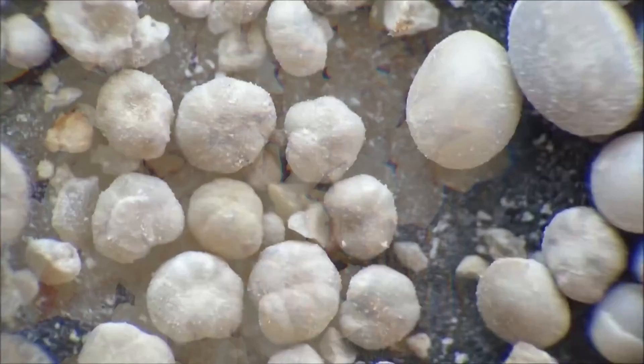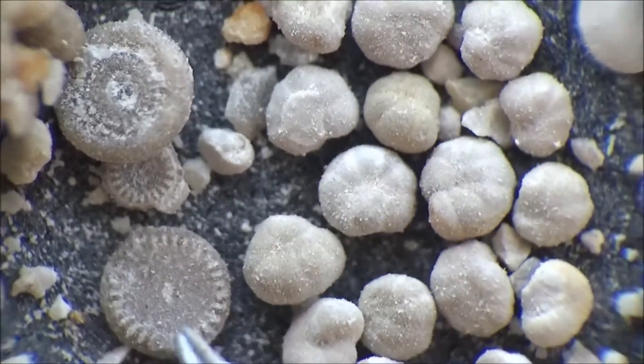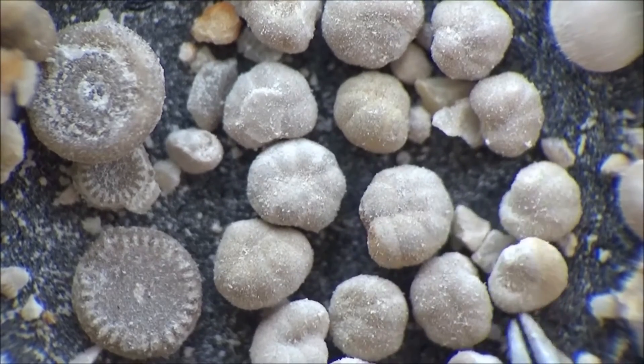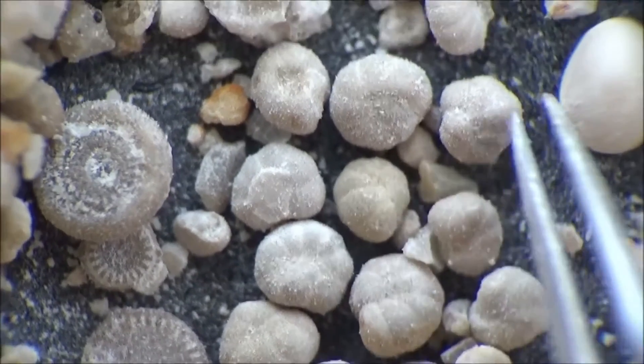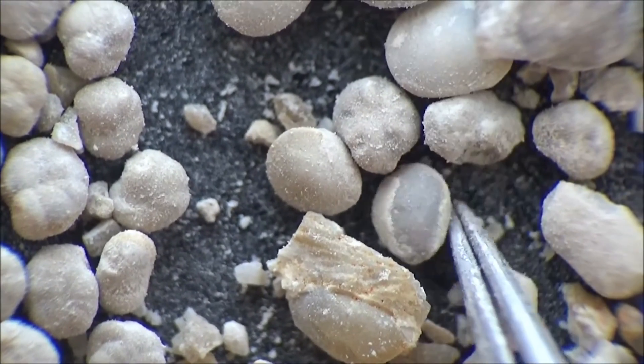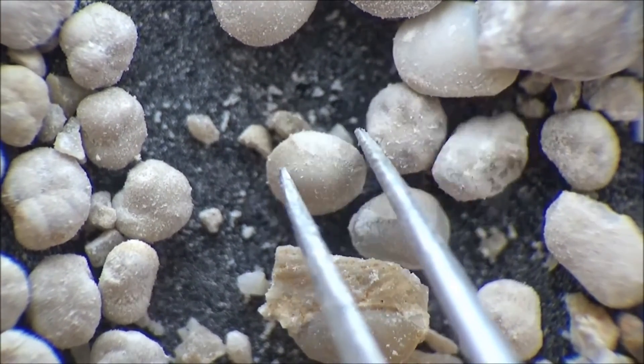Looking like specks of sand through the naked eye, these microfossils look very different under a microscope. You will find yourself looking into a vast alien land filled with multiple species of microfossils. Separating the microfossils from mineral particles and shell fragments can take a lot of time.